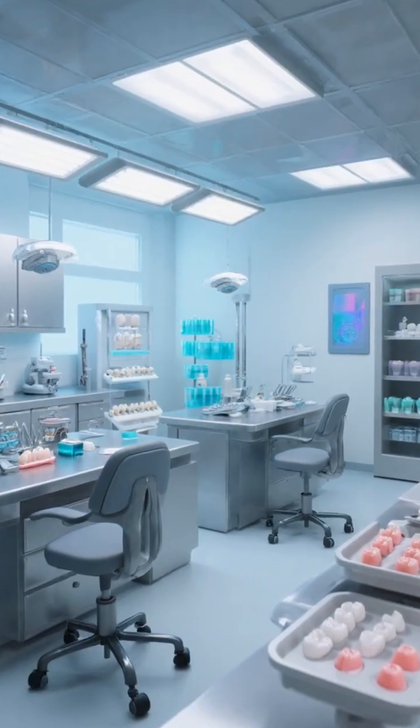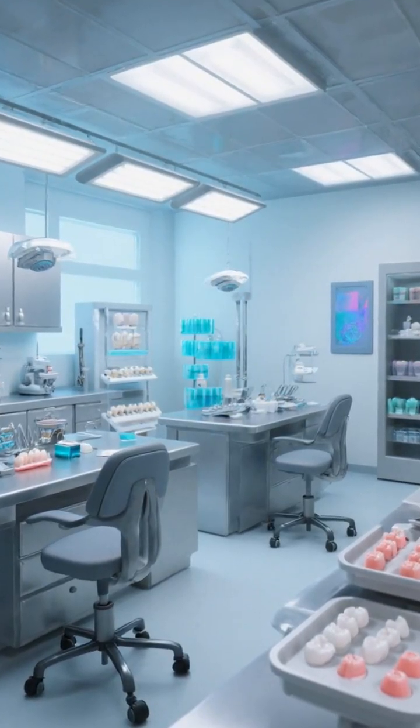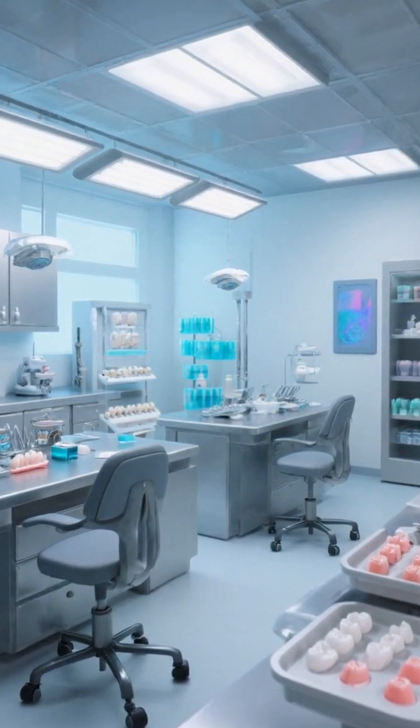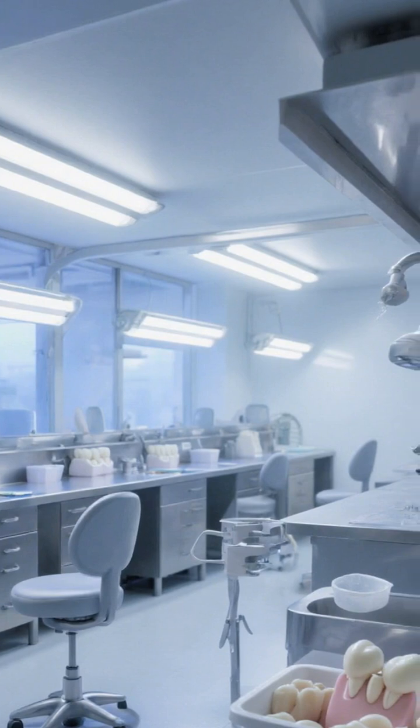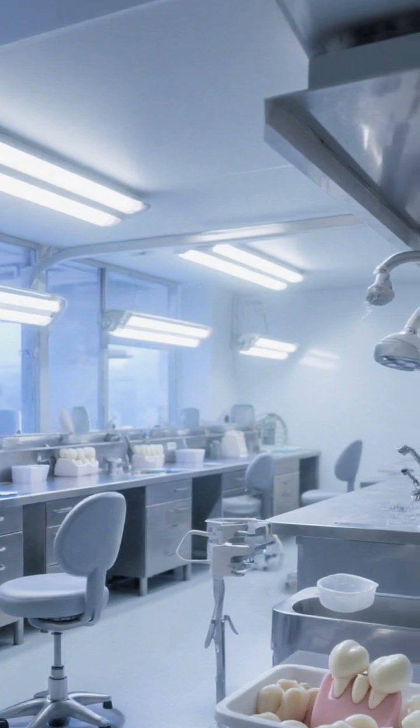Key cleaning agents — abrasives like calcium carbonate and silica — are tiny scrubbers that remove plaque and surface stains without damaging enamel. The right balance is key: too mild won't clean, too harsh can erode teeth.